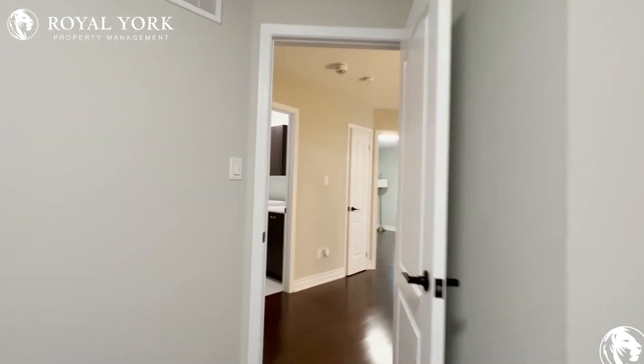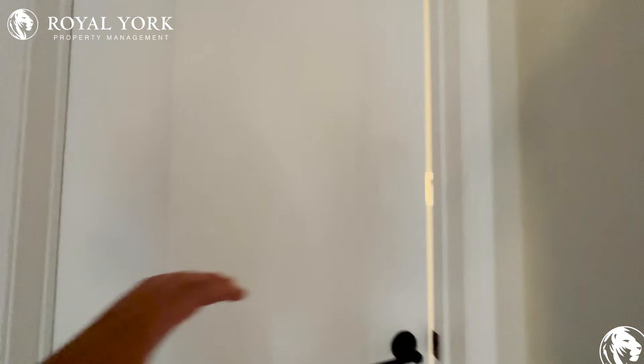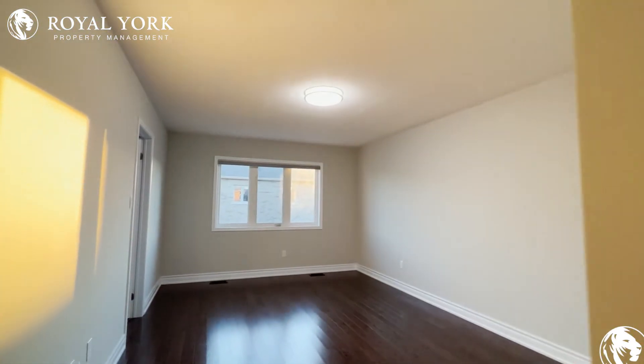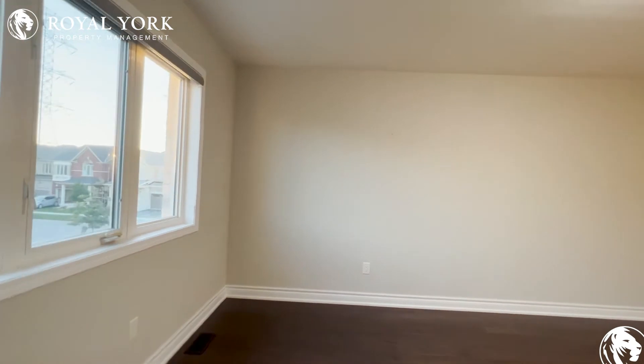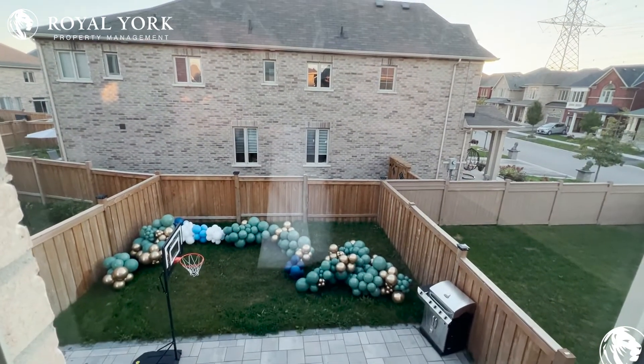Now finally let's take a look at the beautiful master bedroom on my left. This master bedroom can comfortably fit a king-size bed with two nightstands on each side. You can also fit two dressers in this master, and you have tons of natural light pouring in with a beautiful view of your backyard.